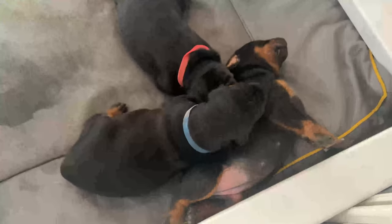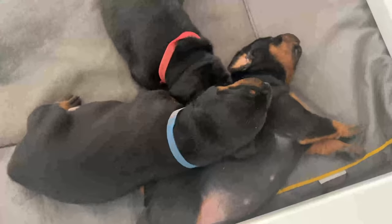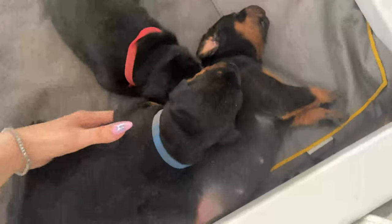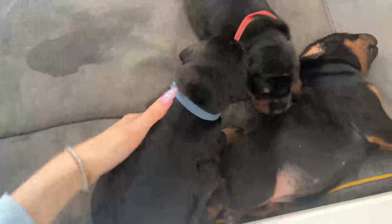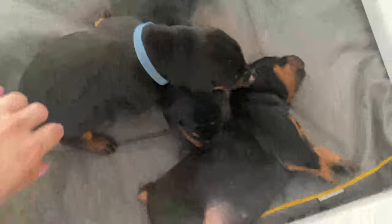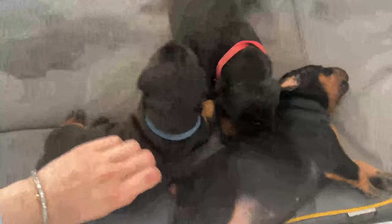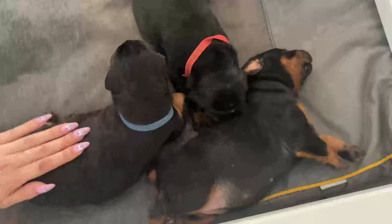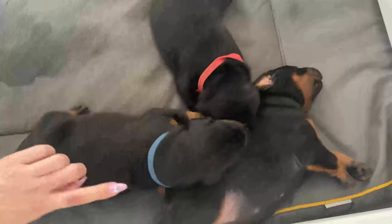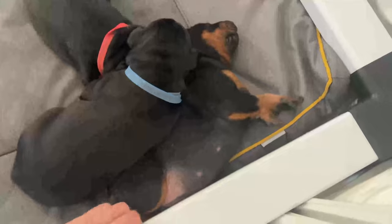They're so cute at this stage — still very helpless, drinking milk every two to three hours. Mom Katana lets them nurse as much as they want. Their eyes have actually started to open, which is so cute. The red one seems to be the chonkiest — the biggest girl. The blue one is in the middle. The no-collar is the smallest girl. We're already seeing their personalities: the red one is aggressive about milk, the blue one is the crybaby, and the no-collar is super chill.